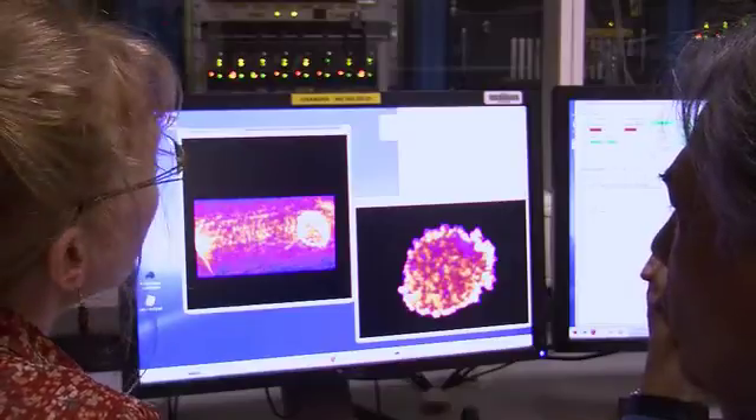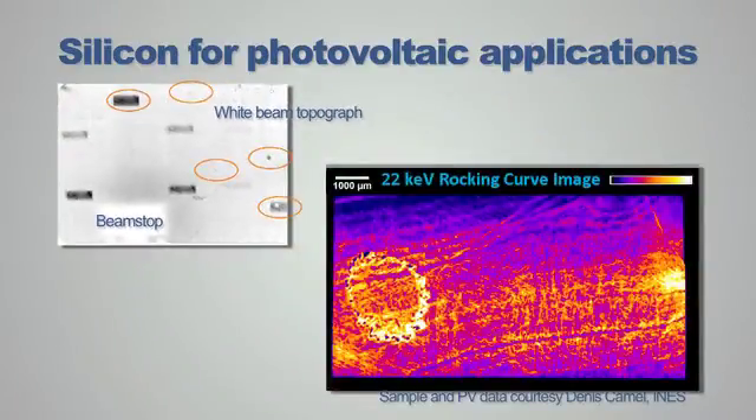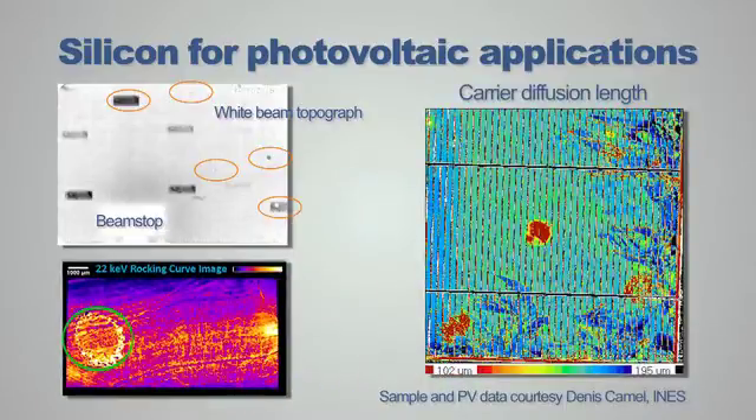If we go to the monochromatic case, we select a single energy and we're more sensitive. We see again the twin and the matrix, and the columns around it that are now missing — they're not in this part of the image. Correlating that with electronic data, we can see that this type of defect can cause serious problems with the photovoltaic efficiency.